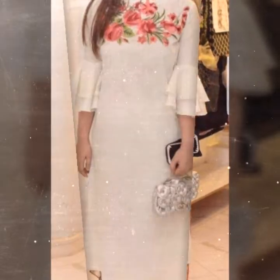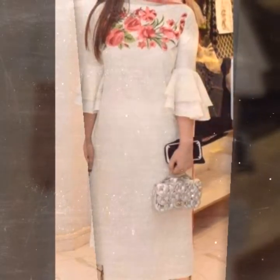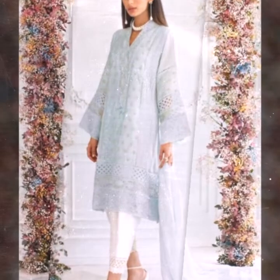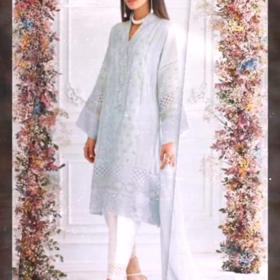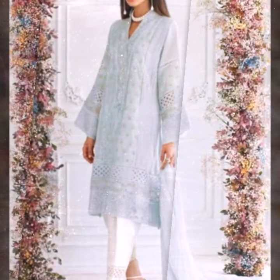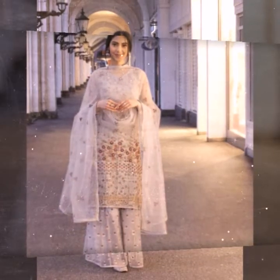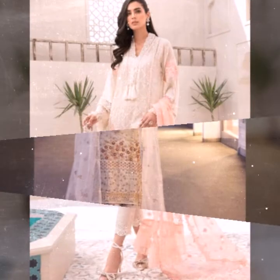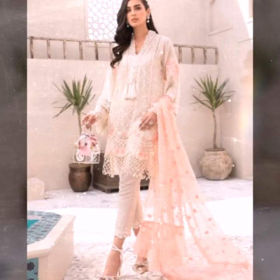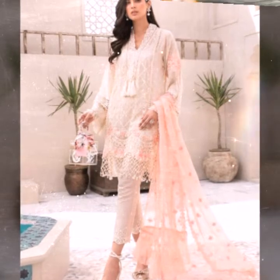These fancy dresses you can easily wear at your wedding parties. There's also a great dress collection here. If you are an existing subscriber, please give us feedback about our previous videos and tell us how we can improve — kindly leave your suggestions in the comment section.